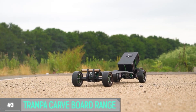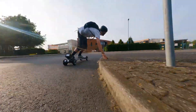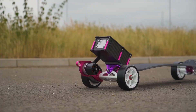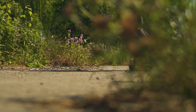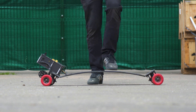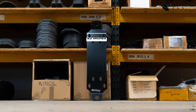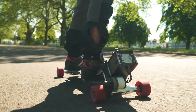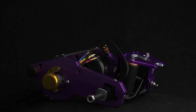Number 3: Trampa Carveboard Range. If you're into extreme carving and cruising, you're in for a treat. The Trampa Carveboards are like the superhero of the skateboarding world, providing an insane carving experience. With an incredible variety to suit every rider's style — whether you're a pro or a beginner — what sets these boards apart is the construction. Built with precision and durability in mind, the deck is made from high-quality materials giving you that perfect blend of flex and stability.